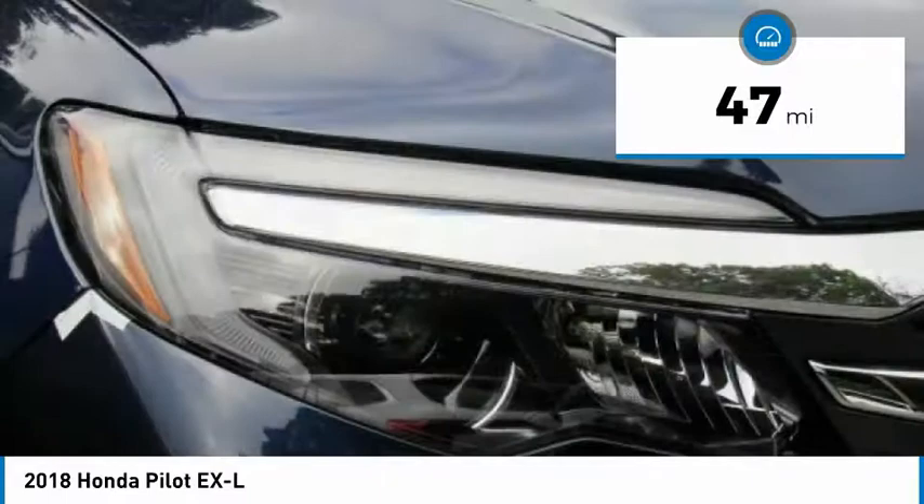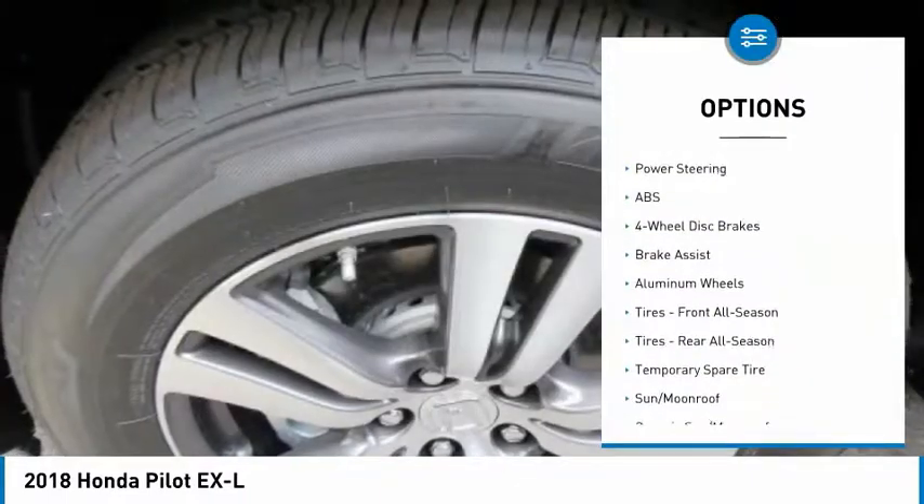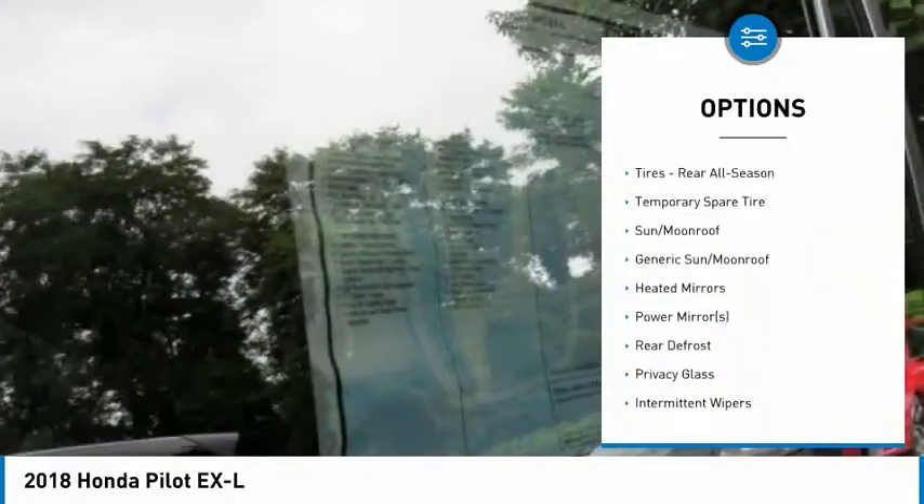This vehicle has less than 100 miles. Here are some of this vehicle's great options: stability control, traction control, remote engine start, and steering wheel audio controls.